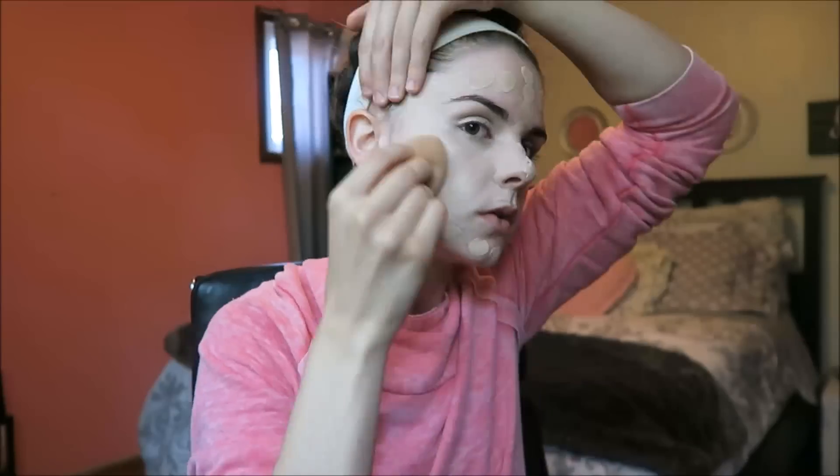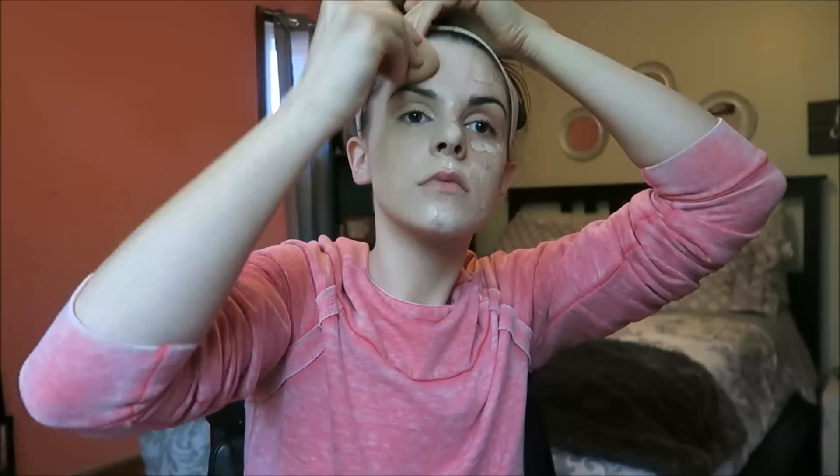Then I'm just taking the Real Techniques beauty blender — I've never used the actual Beauty Blender because I refuse to spend that much money on it, but this one works pretty well. I'm just blending the foundation into my face with a dabbing motion, which is what you do with a beauty blender. This is probably my least favorite part of doing my makeup because it takes forever to blend it all in.